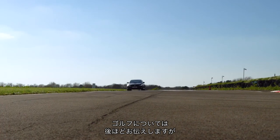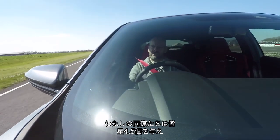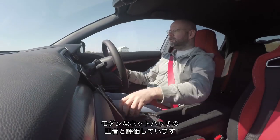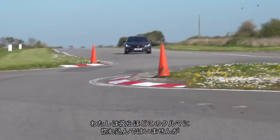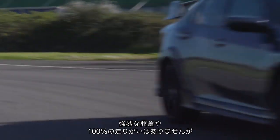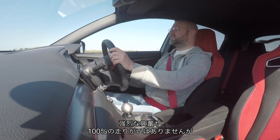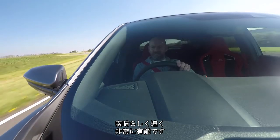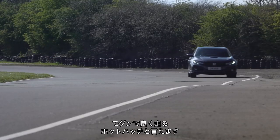But more on the Golf in a moment because, first things first, the Civic — which is the car that all of my colleagues think is the four-and-a-half-star doyen of modern hot hatchery. I like it a bit less than some of them, but I do think it's deeply, deeply impressive. If not deeply exciting, and not necessarily always 100% rewarding, but what it is, is massively fast and really, really capable.